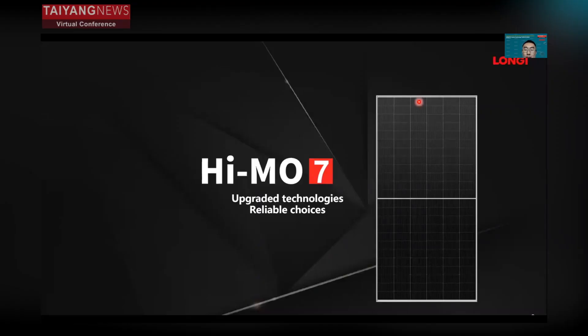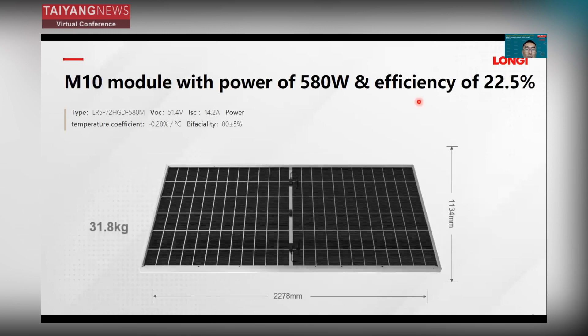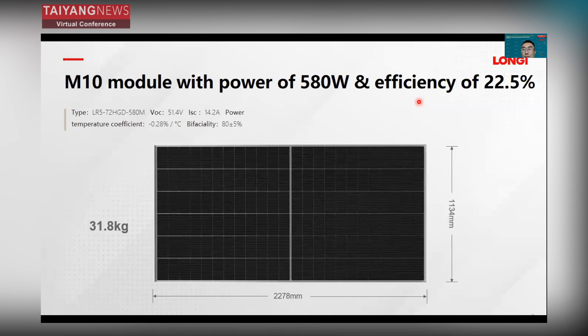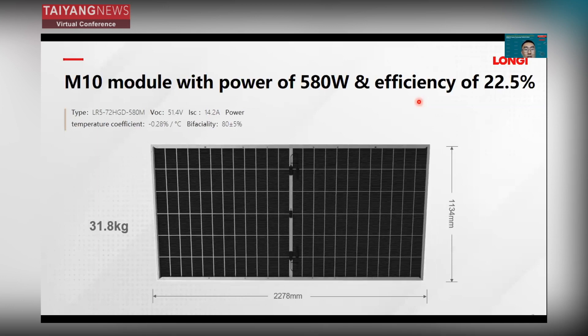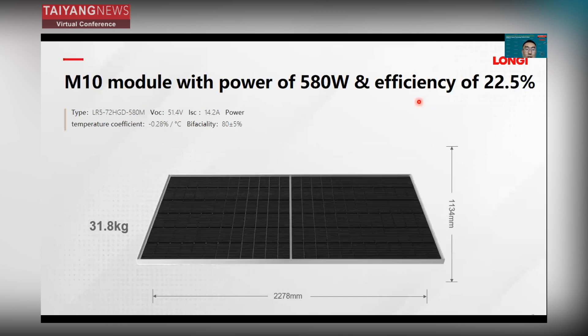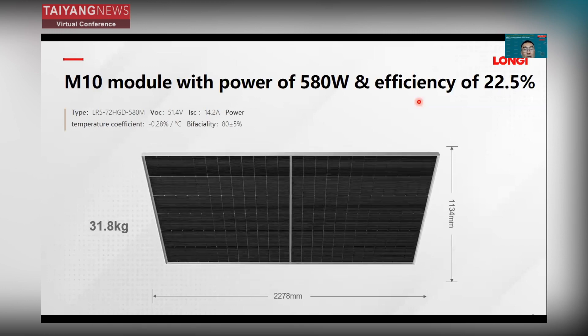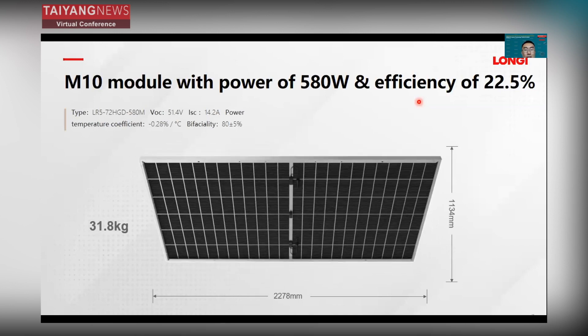HIMO7 adopts upgraded technology for a reliable choice. It's based on an M10 wafer with a power output of 508 watts and an efficiency of about 22.5%. The temperature coefficient for HIMO7 is minus 0.28%, which will deliver more energy yield especially in high-temperature areas. The bifaciality is 80%, enabling high energy yield.